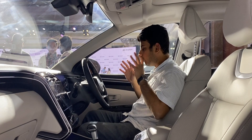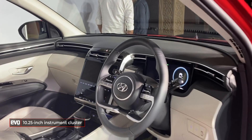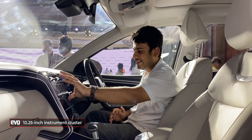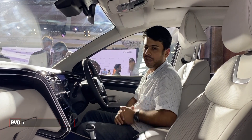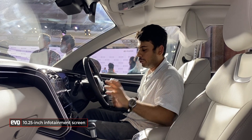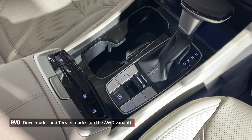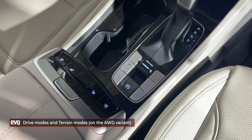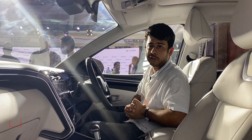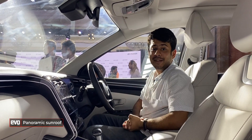Inside the 2022 Tucson, you get a nice chunky steering wheel, a digital instrument cluster replacing the earlier analog clocks, and a 10.25-inch infotainment screen with Apple CarPlay, Android Auto, and all the creature comforts you need. You get automatic climate control, automatic gearbox, drive modes, and on the all-wheel drive variant, terrain modes as well. There's also a nice panoramic sunroof.